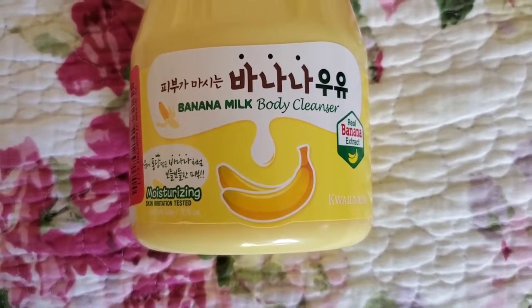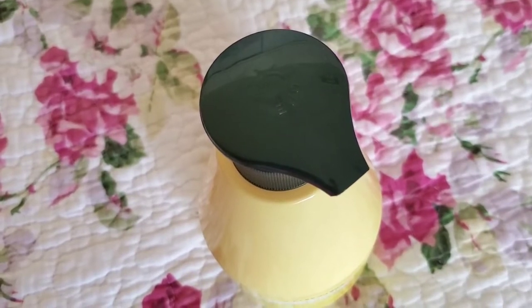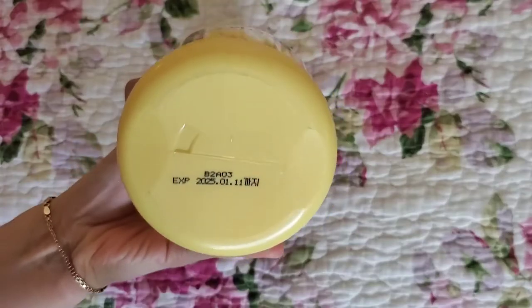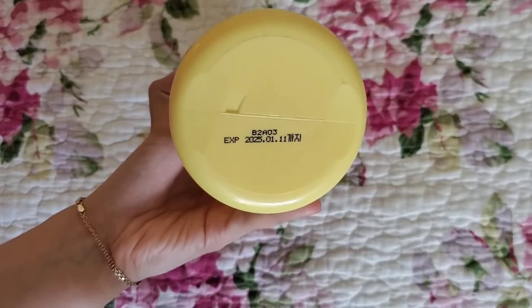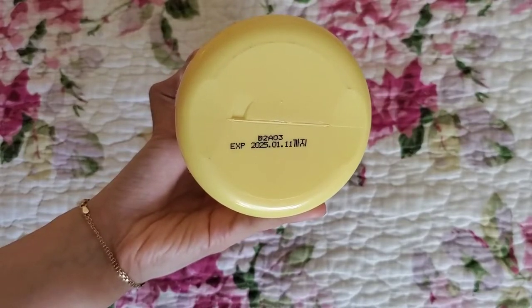The bottle is pretty big, meaning that it will last some time, and I do appreciate the pump that it includes. If you purchase this product, be sure to check the expiration date. Mine was located at the bottom, but it may vary.